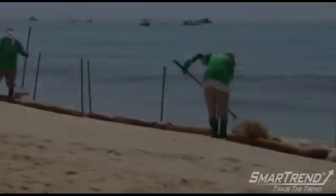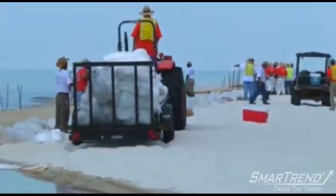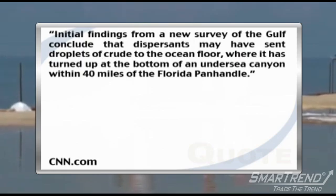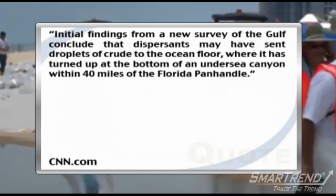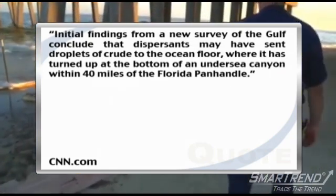The researchers have concluded that oil from the spill might have settled onto the floor of the Gulf of Mexico in a more eastbound direction, at a toxic cost to marine life. CNN, who received the research report late Monday night, reports this. A post on CNN.com reads: initial findings from a new survey of the Gulf concluded that dispersants may have sent droplets of crude to the ocean floor, where it has turned up at the bottom of an undersea canyon within 40 miles of the Florida panhandle. Researchers found that organisms in the area showed a strong toxic response to the oil.